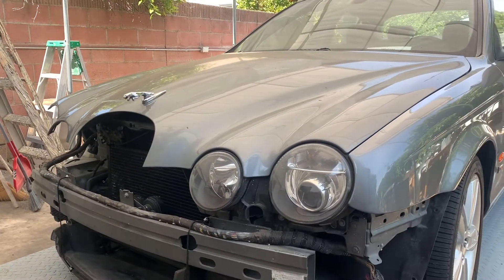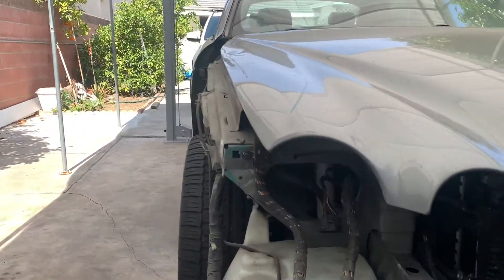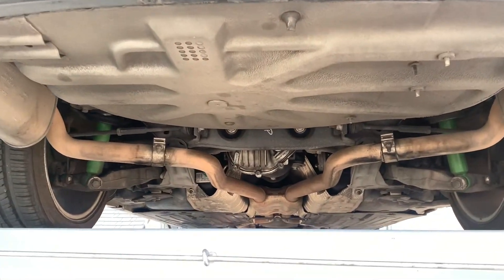Another thing — the alignment got a little bit messed up. I'm guessing it has a bent control arm or a tie rod. I'm going to lift it up and we'll check it out together. Here is the bottom of the car.